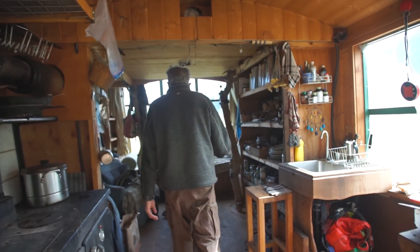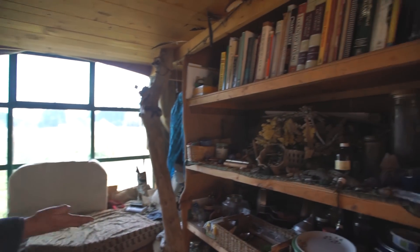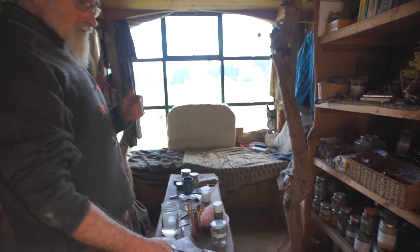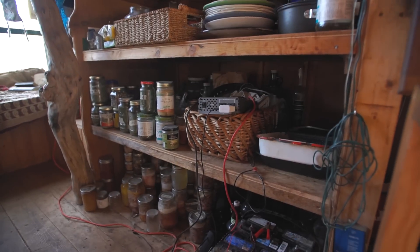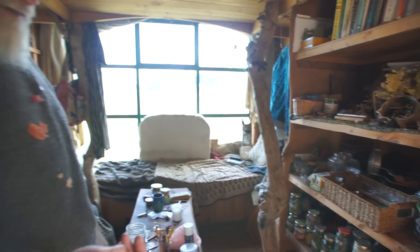And then there's this area, which I call the living room, with storage shelves here. There's my food. I live on solar power, so I have a 12-volt battery, and that powers all of my LED lighting year-round, all the lighting I need.